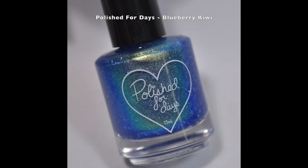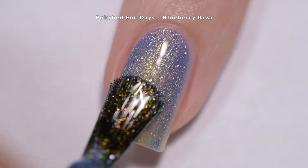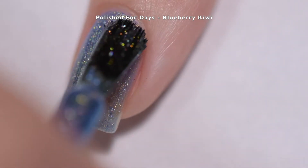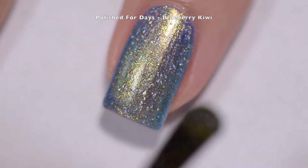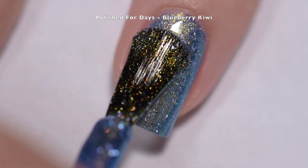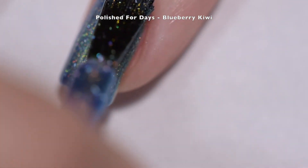First up we have Polished for Days Blueberry Kiwi. I apologize for the lack of bottle dance — I was just so excited to put this polish on I completely forgot. It's described as a blueberry base with gold to green to blue shifting iridescent shimmer and holographic flakes. This polish had an absolutely superb formula — it went on smoothly and evenly, it will not dry with any texture, just flakes in there, and it will be easy to remove.